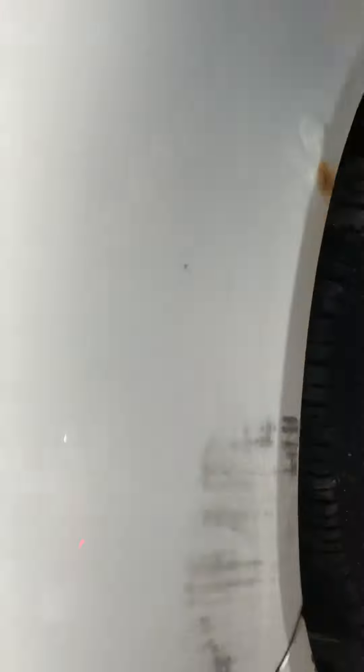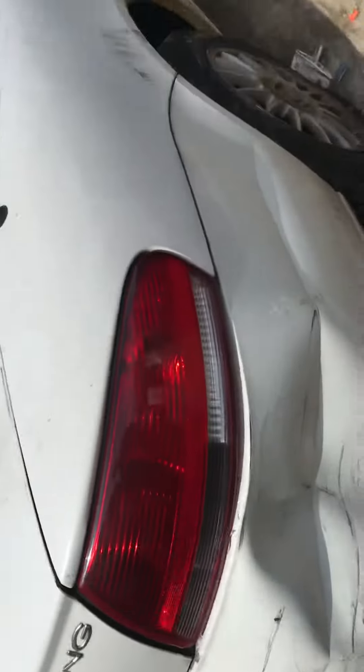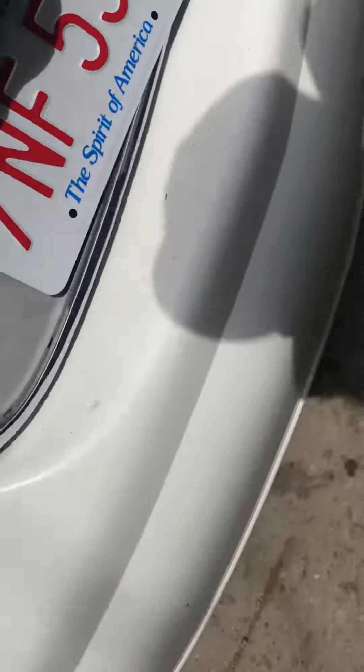Passenger door looks good. Some rust forming on the side. Taillight is good. Rear bumper is dented in with a bunch of scratches.